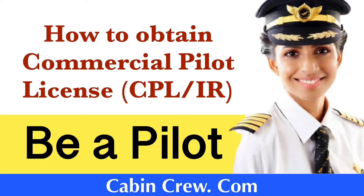Hello everyone. In this video I will explain the procedure to obtain the Commercial Pilot License. A CPL is a type of pilot license that permits the holder to act as a pilot of an aircraft and be paid for his or her work. If you have watched my other video on how to obtain the Private Pilot License, you may have known that you cannot get paid with that license, but by obtaining a Commercial Pilot License you can get paid for your work.